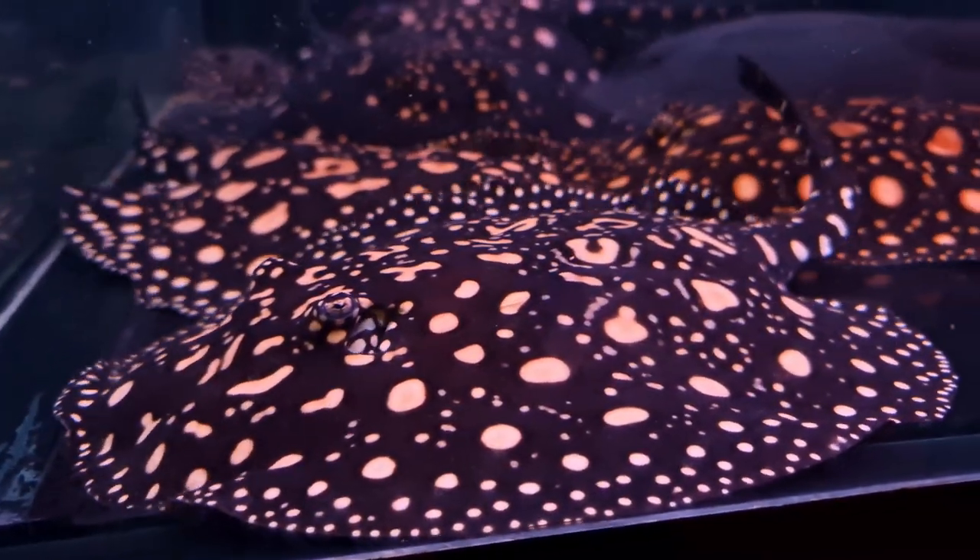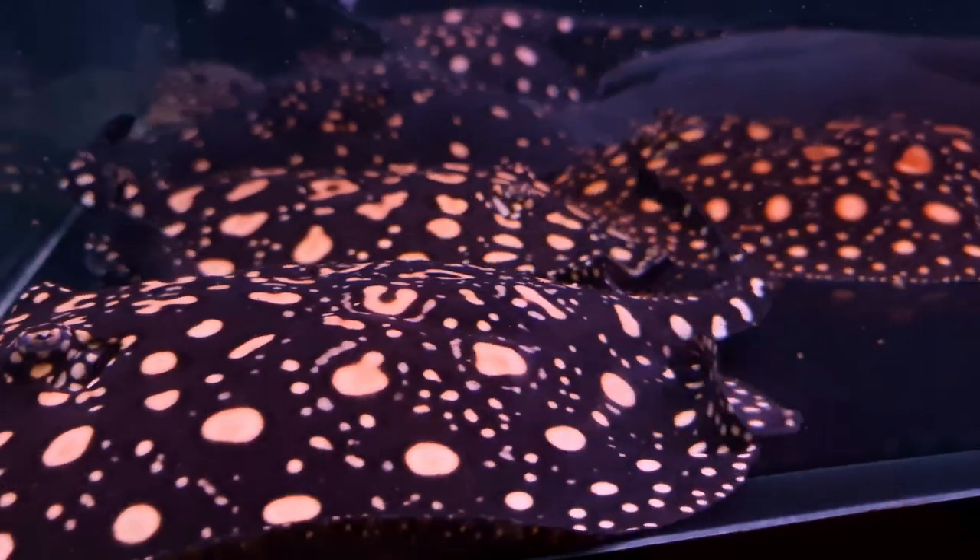The majority of the stingrays I sell through the business are actually bred by me at home. So having the extra space will definitely help in terms of upping the numbers of what we can produce every year, which will be really cool. To give you guys a better idea, I'll put you up here so you can see the whole area.